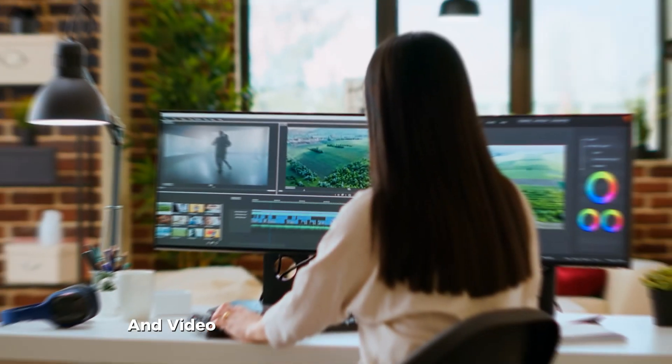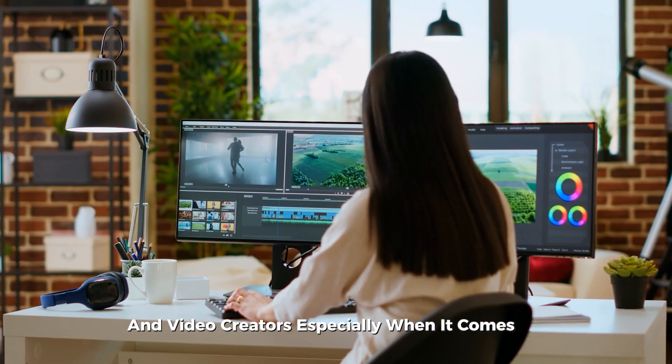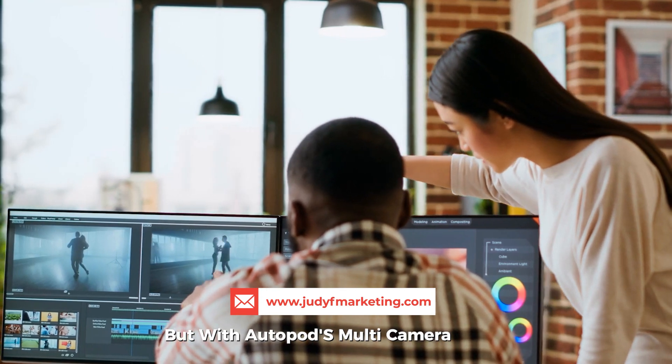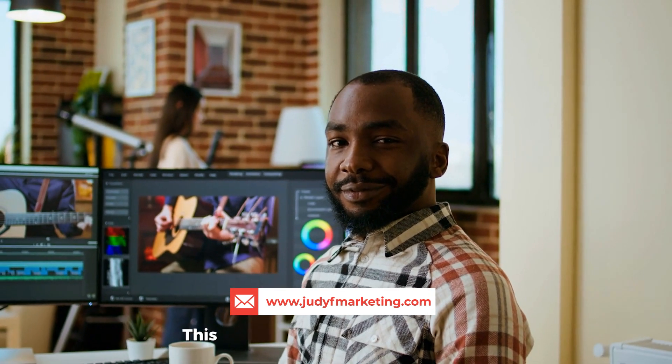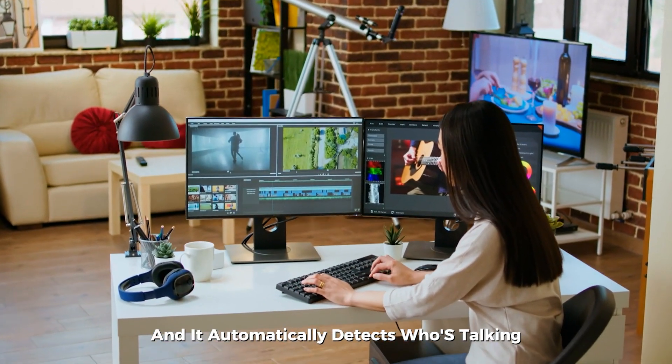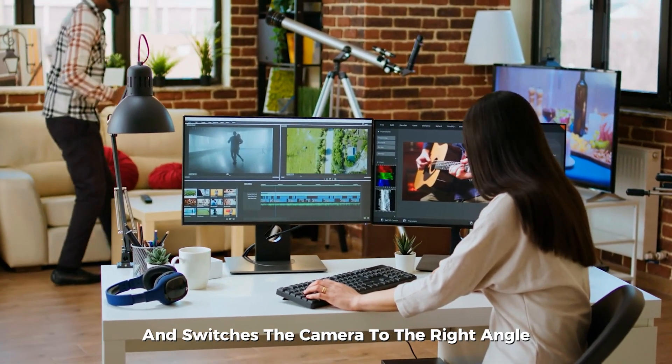Autopod is a lifesaver for podcasters and video creators, especially when it comes to editing. Editing can be time-consuming, but with Autopod's multi-camera editor, you can save tons of time. This tool plugs into Adobe Premiere, and it automatically detects who's talking and switches the camera to the right angle.